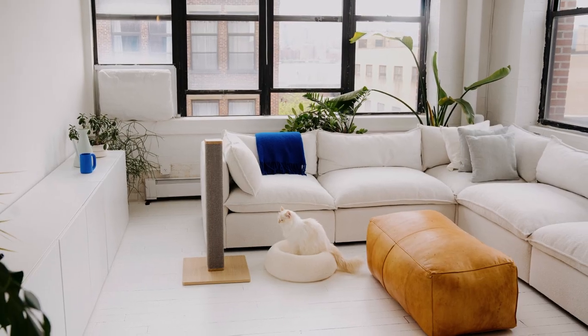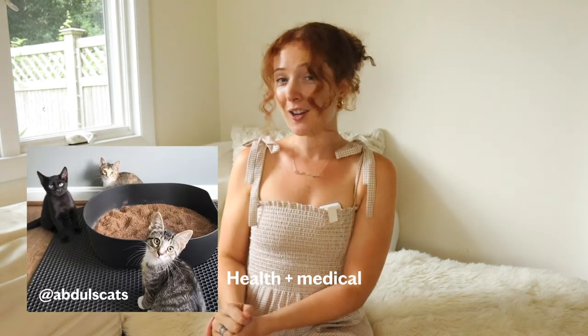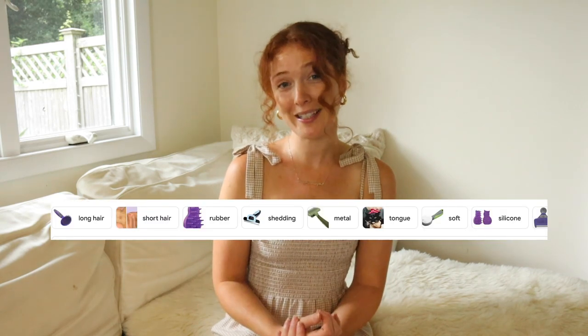To be fully transparent, this video is just about home and supplies preparation. For any preparation regarding the health of your pet or other pets in your household, consult your vet. If you're adopting from a local organization, they'll often have great resources and will let you know what medical steps to take. They can also help give you insight on what grooming tools you might need.